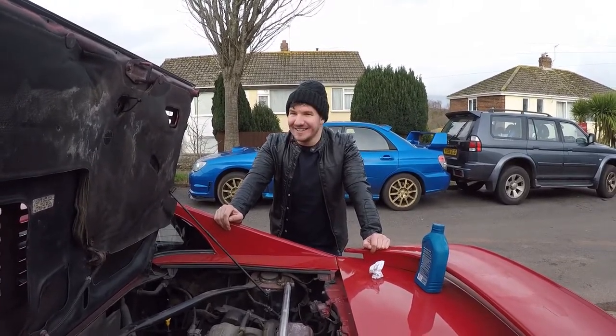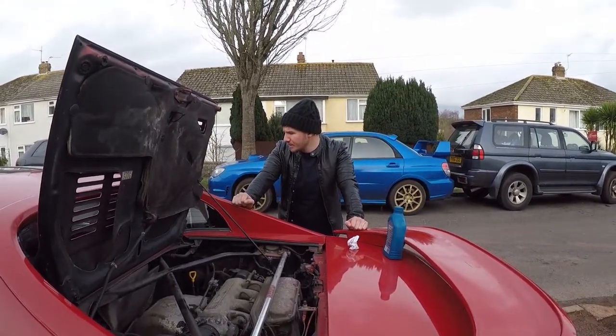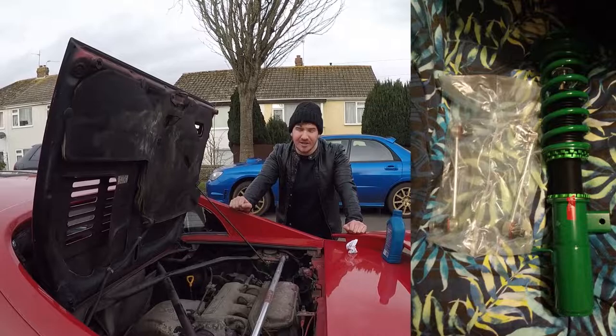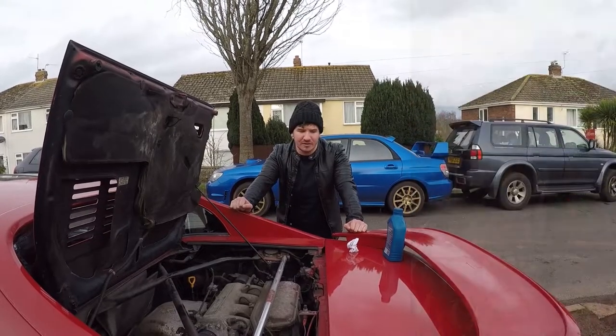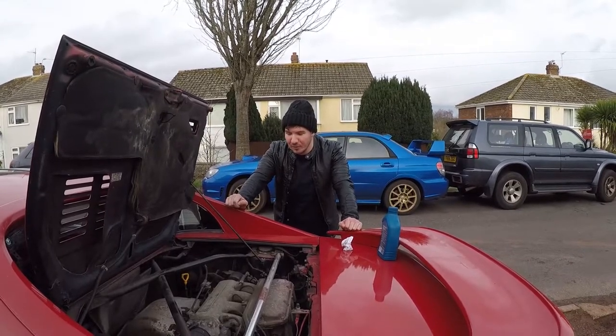Thus far it has been welded up. I've welded all the sills up, had the arches done — it's all done. I've just bought some new Tein Street Z coilovers. They'll be going on pretty soon, hopefully, whenever these guys pull their finger out and do it for me.